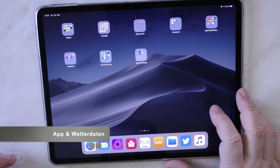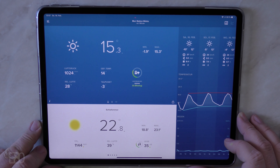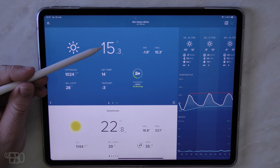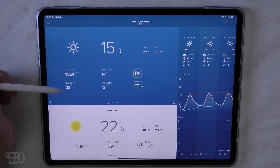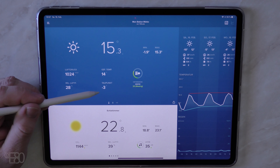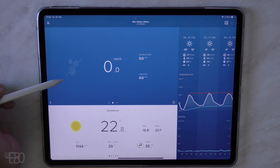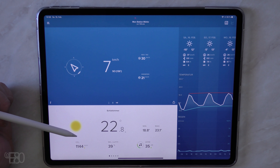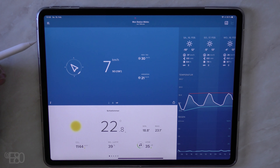Jetzt wollen wir in die Netatmo-App reinschauen und sie uns mal auswählen. Jetzt seht ihr schon mal die aktuellen Wetterdaten – wir haben heute den 16. Februar, ein wirklich angenehmer warmer Tag. Ihr seht die Außenanzeige: 15,3 Grad. Hier habt ihr Außentemperatur, Wetter sonnig, relative Luftfeuchtigkeit, Luftdruck, gefühlte Temperatur, Taupunkt, entsprechende Ozonwerte. Der Regenmesser ist aktuell nicht installiert – das hat einen einfachen Grund: der funktioniert im Winter so nicht, erkläre ich dann auch noch. Windgeschwindigkeit 7 Kilometer aus Südost, maximal heute 30 Kilometer pro Stunde und einzelne Böen auch 21 Kilometer pro Stunde. Ihr habt vom Außenbereich schon sehr viele Informationen.